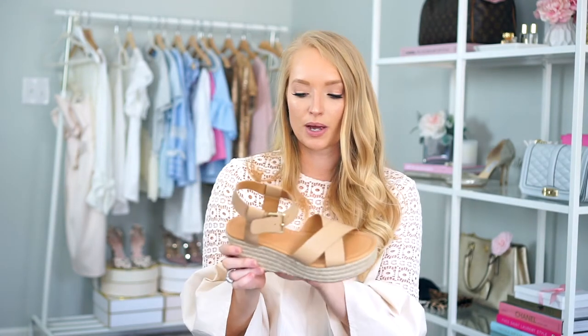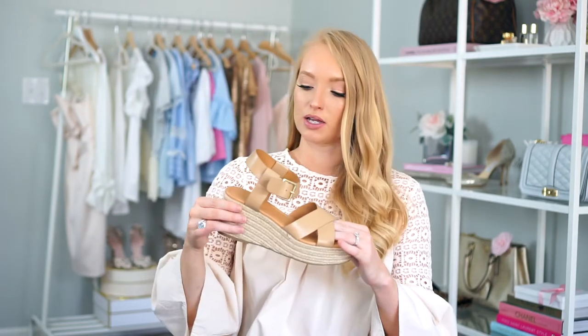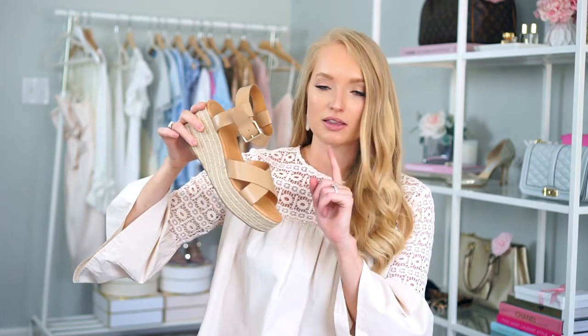The last thing I got at J.Crew Factory are these espadrilles. I was going to pick up a pair from Sole Society but they sold out, and these look pretty much identical — the reviews were so good and everyone was talking about how comfortable they were. I wore these yesterday. J.Crew Factory shoes always run a little small in my opinion, and these don't have half sizes, so the 8 I picked up is a teeny bit small — I wish I could have gotten an 8.5. I really like the camel color and they were so comfortable — I wore them for about 6 hours.